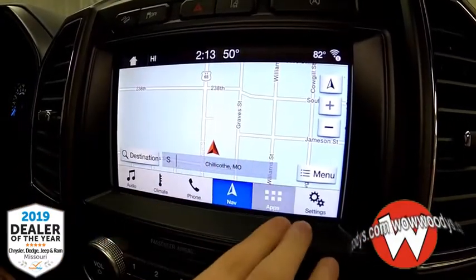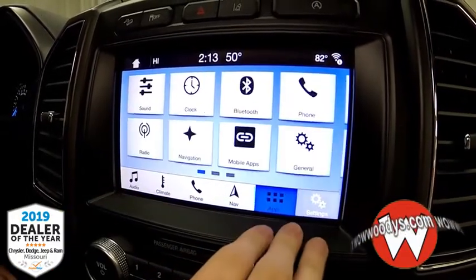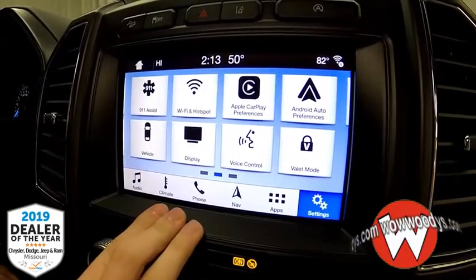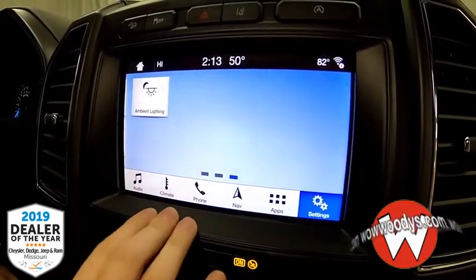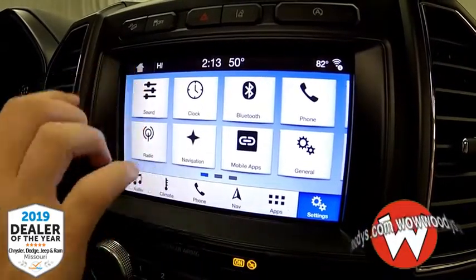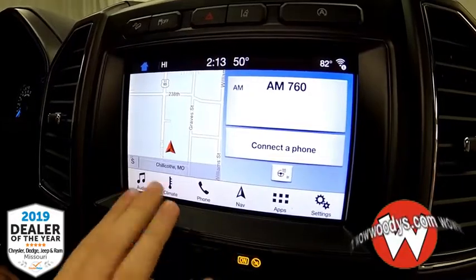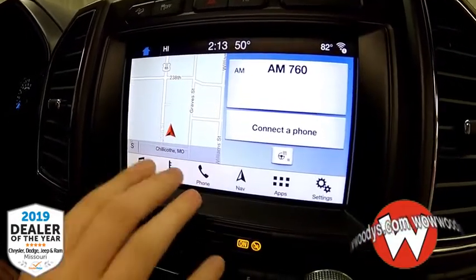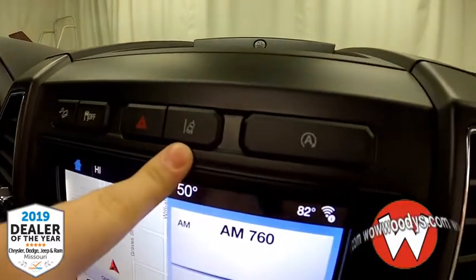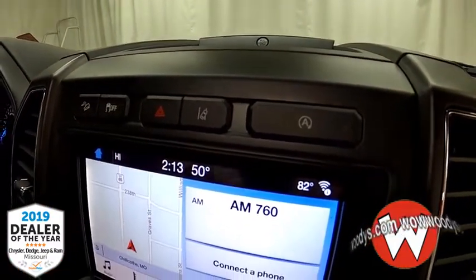Here are your phone settings and your navigation system which gives you directions and map view. You have your app section where you can subscribe to Travel Link and other options. Then you have all your different settings including Apple CarPlay and Android Auto, so you can project your smart device onto the screen. You also have your home page to view all different options at once. Up here you have your hill descent, traction control, and lane departure warning — part of your driver assist package.